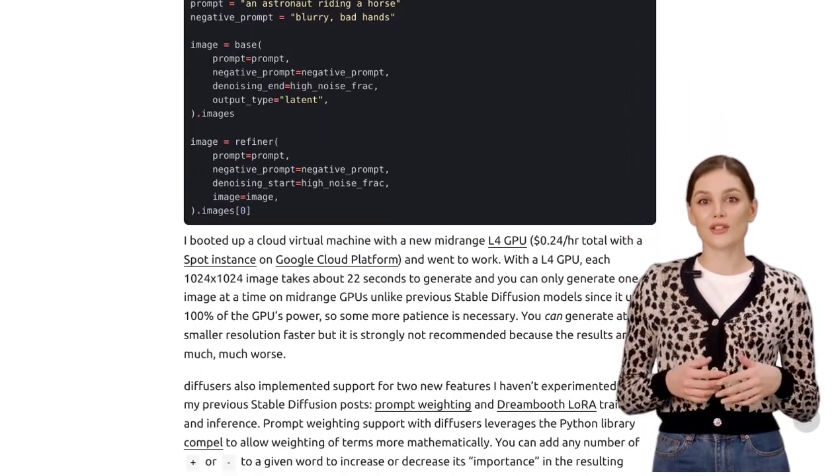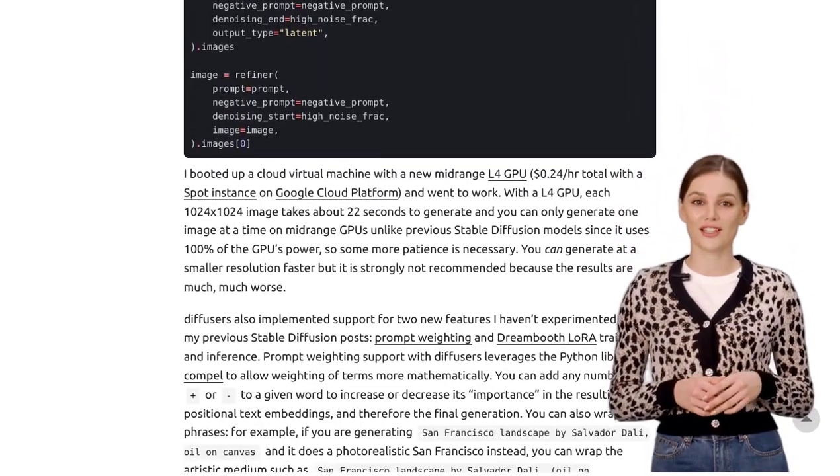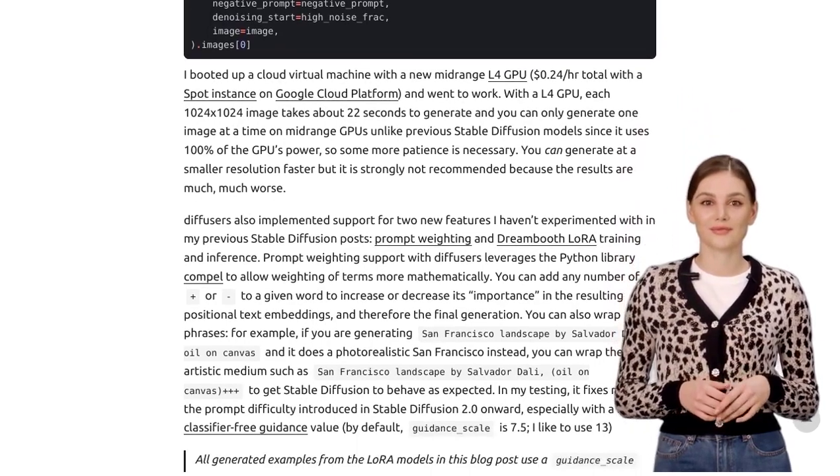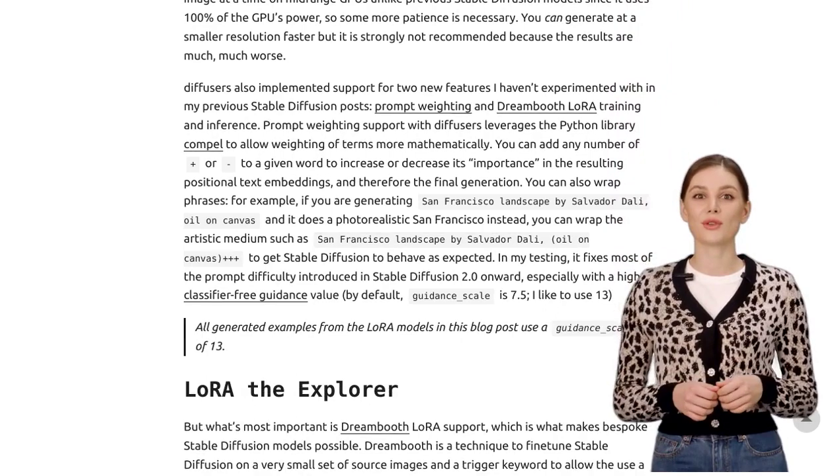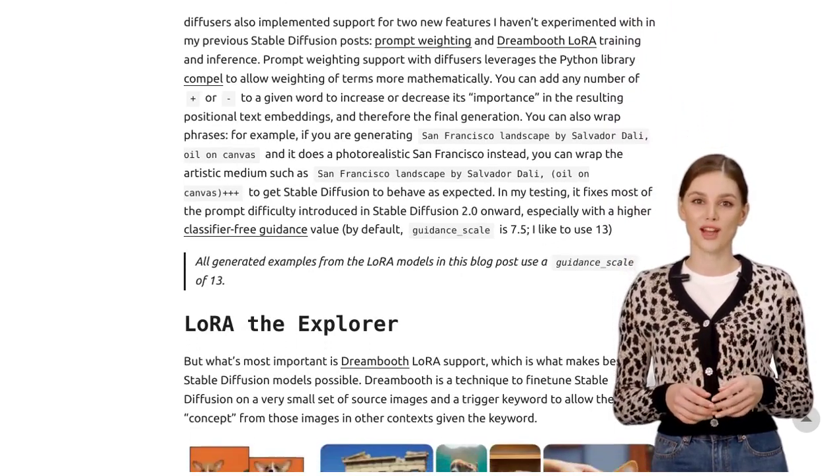But that's not all. The author also discusses the potential for further development and experimentation with negative LoRAs. This means they're exploring ways to make the AI learn from its mistakes and improve even more.